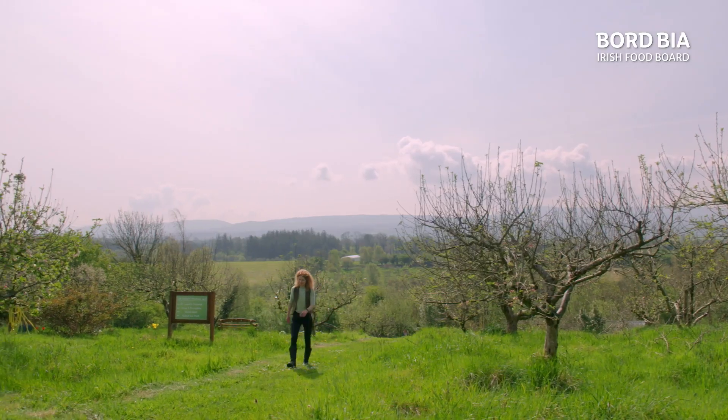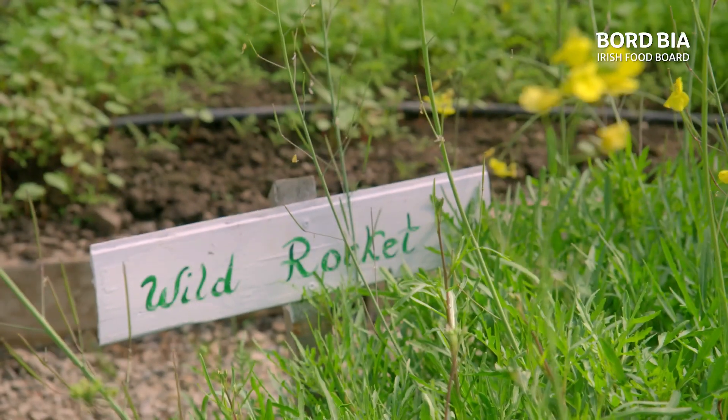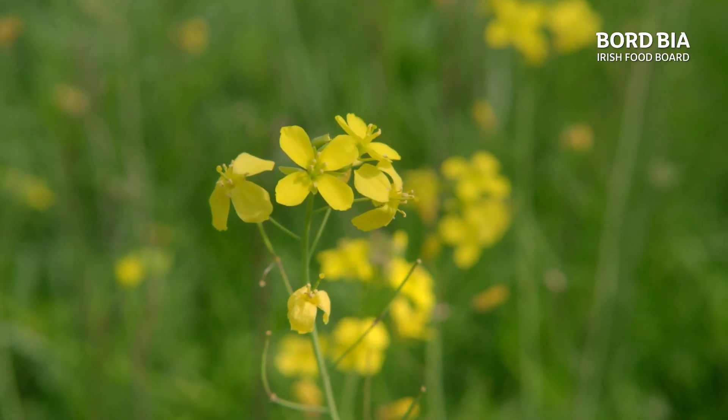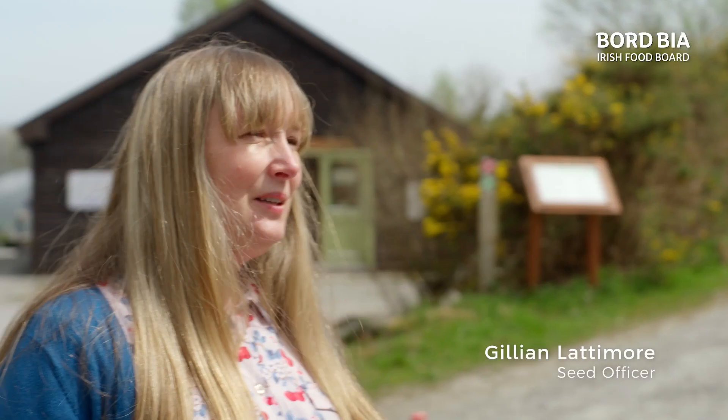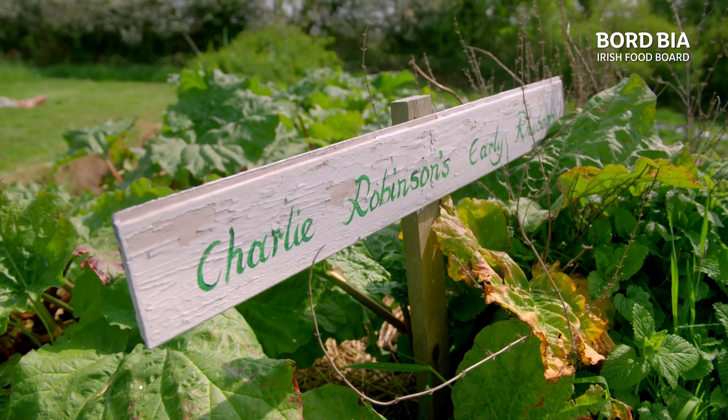The Irish Seed Savers Association has built the country's only public seed bank, with over 600 non-commercially available varieties of heritage and heirloom seeds. At Irish Seed Savers, we conserve, protect and utilise Ireland's food crop heritage. We grow vegetables, we keep some of the seed for conservation purposes, and other parts we sell to the public. So it's conservation through use.